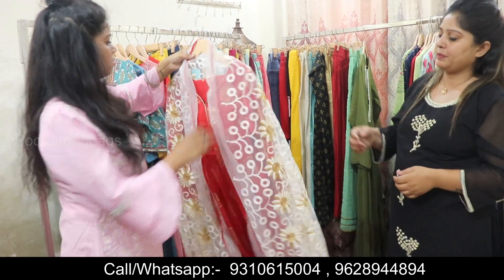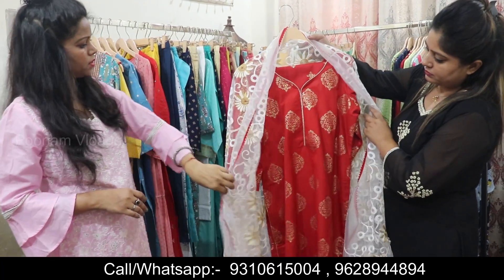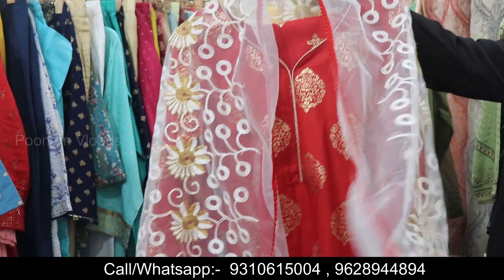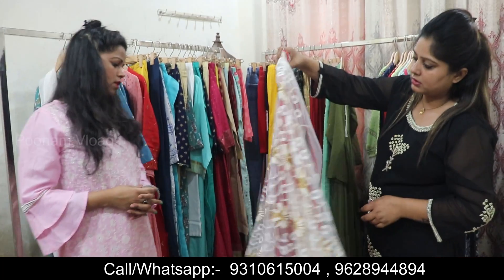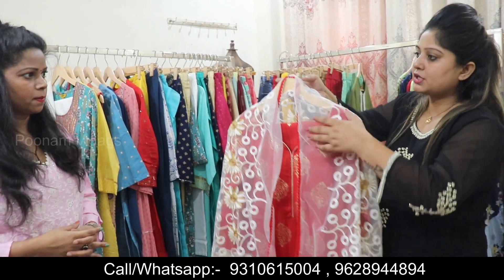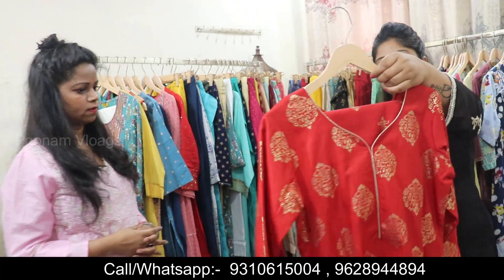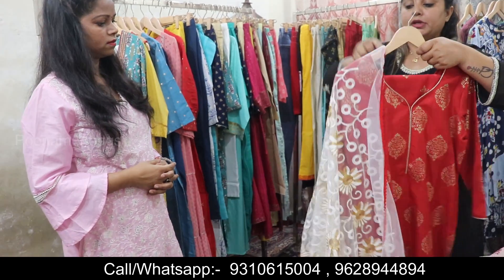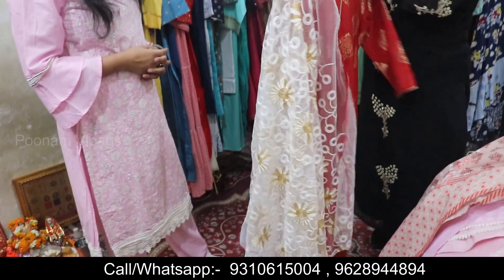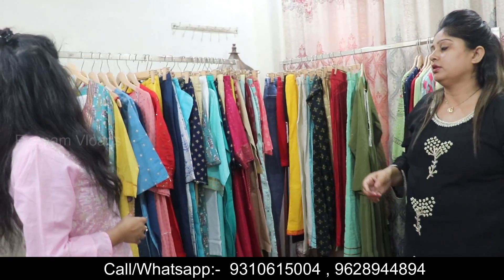Next one is Viva brand — this is a party wear piece, and it also comes with a net piece. The price of this one will be ₹1600. You can see it with a very beautiful foil print, a designer look, and threadwork.